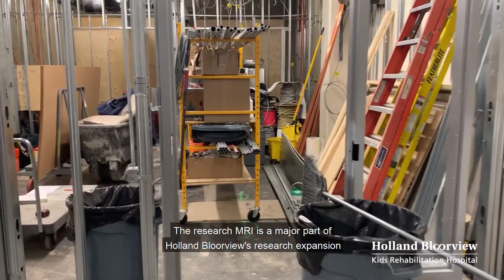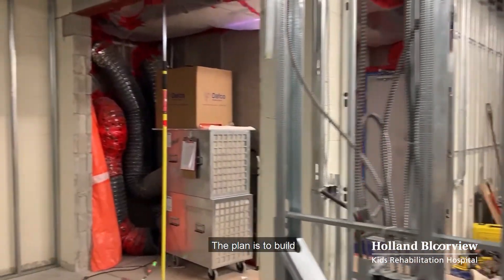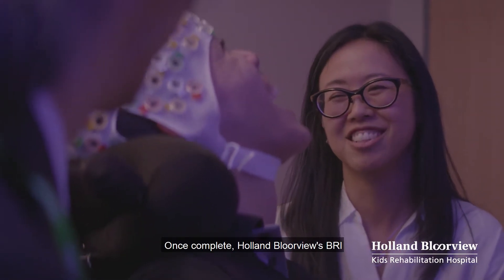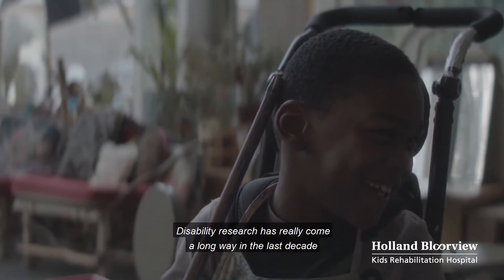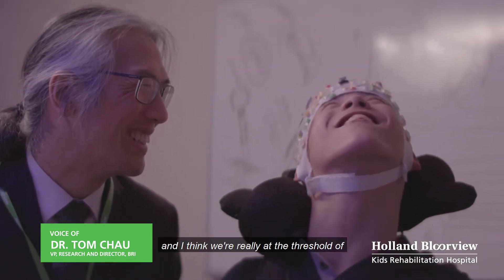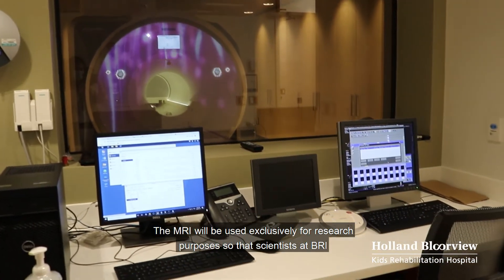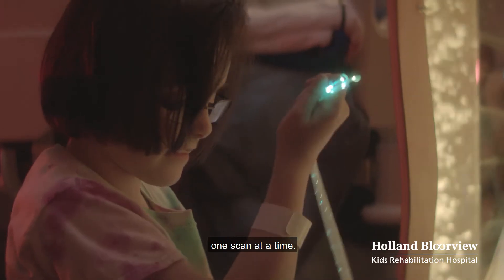The Research MRI is a major part of Holland Bloorview's research expansion plans that are currently underway. The plan is to build an 11,000 square foot addition that will have nine new discovery hubs. Once complete, Holland Bloorview's BRI will have the world's largest concentration of childhood disability research. Disability research has really come a long way in the last decade, and the MRI will be used exclusively for research purposes so that scientists at BRI and elsewhere can study the human condition one scan at a time.